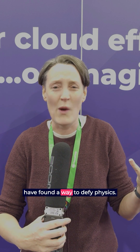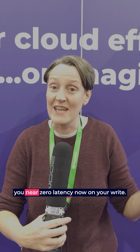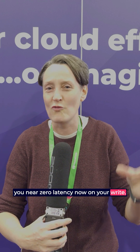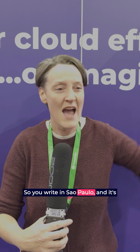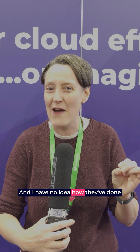Somehow, Amazon seems to have found a way to defy physics. I have no idea how. But they can give you near zero latency now on your writes. So you write in Sao Paulo, and it's nearly instantly synced to Australia.